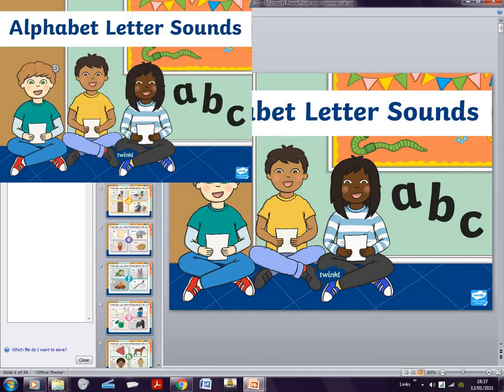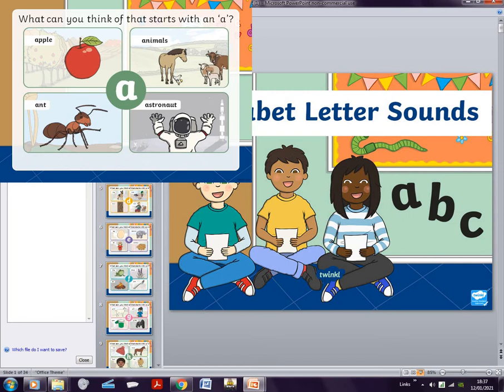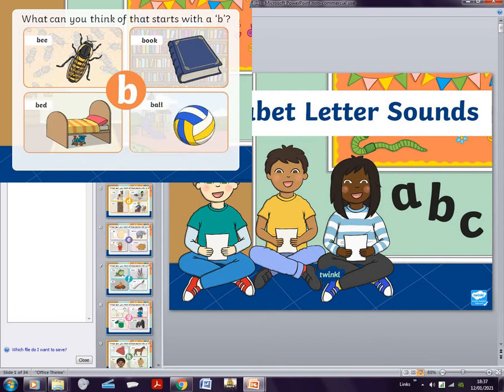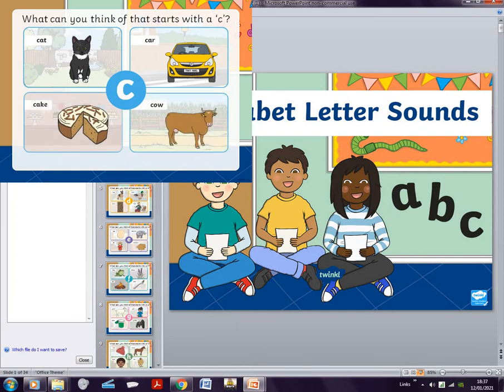So you guys can see this one first. We have to think of words that start with each letter. Like A — and then B is like book, bed, ball. C is cat, car, cake, cow.